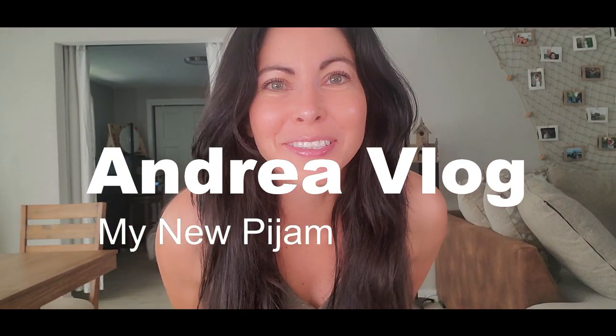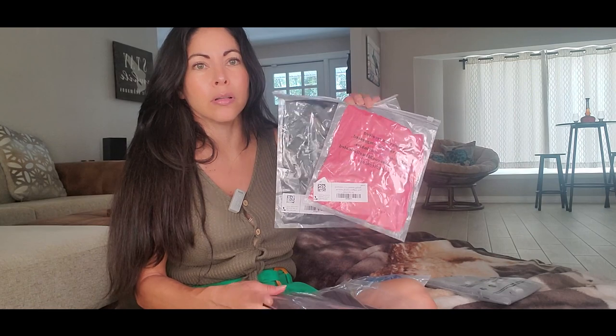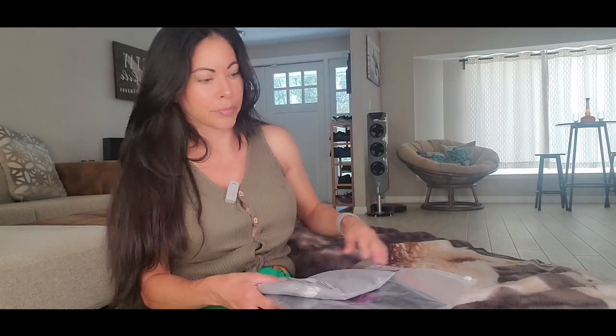Hi everybody, welcome to my channel! On today's video I'm going to show you some clothes that I got from Amazon — this was from my wishlist. I'm going to open them all, so let's go!